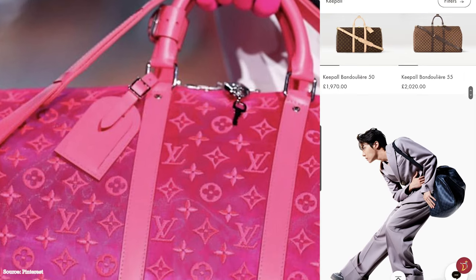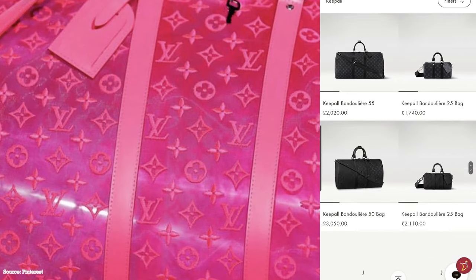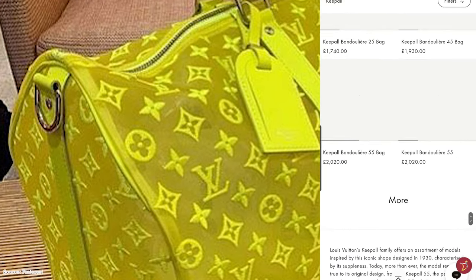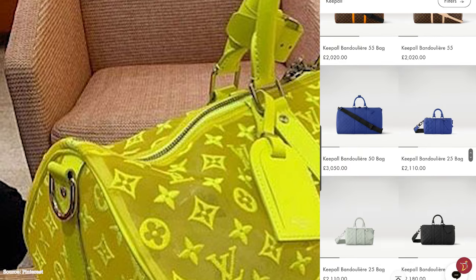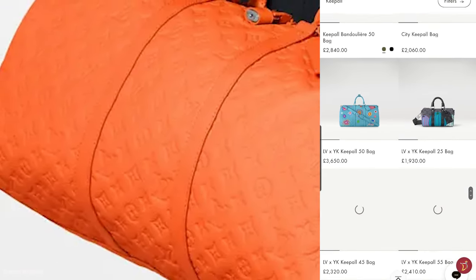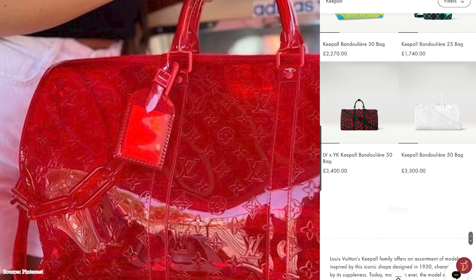The Louis Vuitton Keepall bag was first introduced by Gaston Vuitton in the 1930s as a modern sporty weekender bag created in response to the new era of modern travel and evolving travelling habits of consumers at the time. People were now travelling long distances in different modes of transportation and for the first time people were now flying to destinations. Louis Vuitton reflected these changes by offering separate bags with simple geometric forms influenced by the art deco movement.